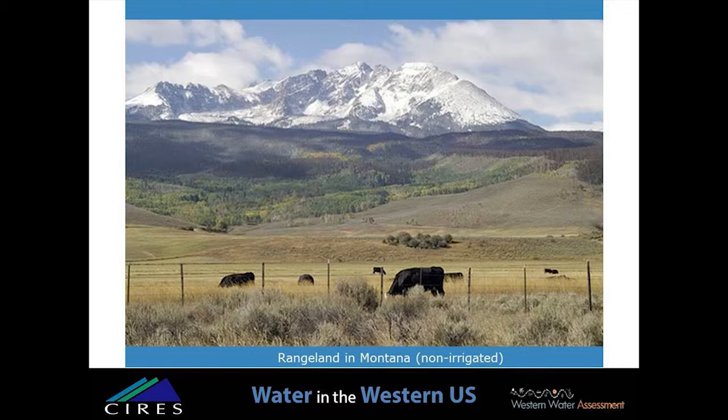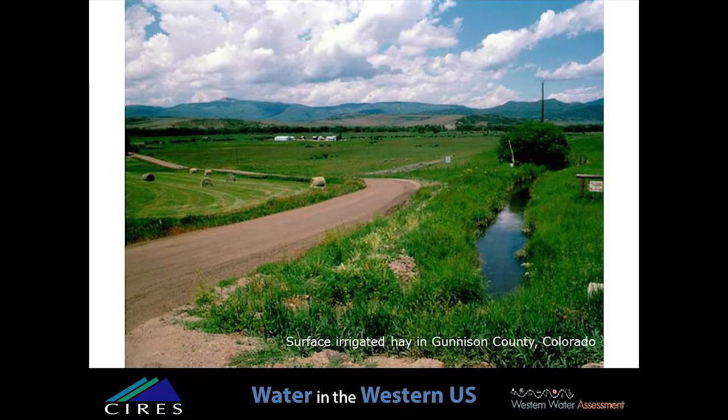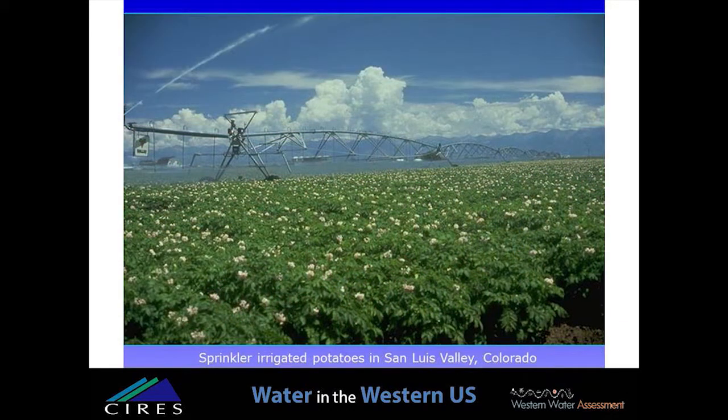Much of the West is dryland agriculture, predominantly livestock grazing with some sheep grazing as well. We also have dryland hay and small grains such as wheat and barley, as well as sorghums, millets, and other crops produced under dryland regimes. But for most of the West, high-value crops require irrigation. Hay is the number one crop in a great deal of the West — it's number one in Wyoming and New Mexico, and in the top five for all western states except for the Pacific Northwest. Much of the hay grown in the western U.S. is flood irrigated from surface irrigated ditches in river valleys, but a growing number of crop acres are irrigated by sprinklers and drip irrigation, such as the center pivot sprinkler shown here on a Colorado potato field.